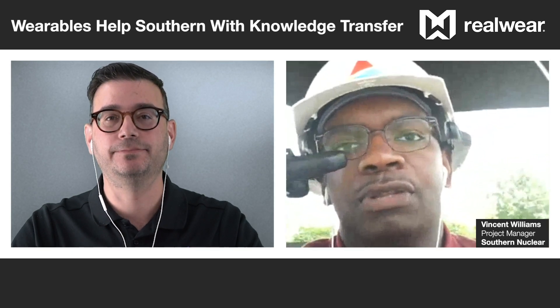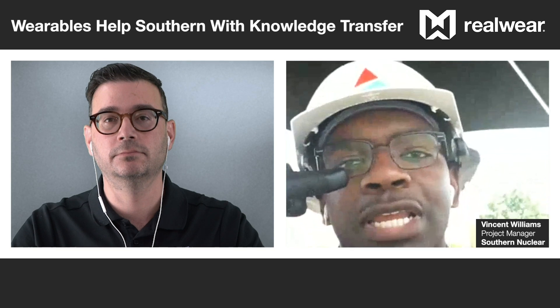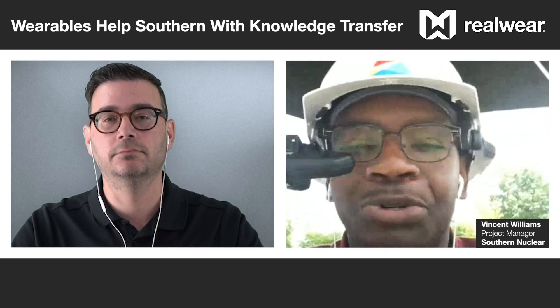Wearables are important right now because we want to get ahead of the industry — to be right along the lines of the wearable technology industry across the world. Nuclear power technology itself is an older technology.